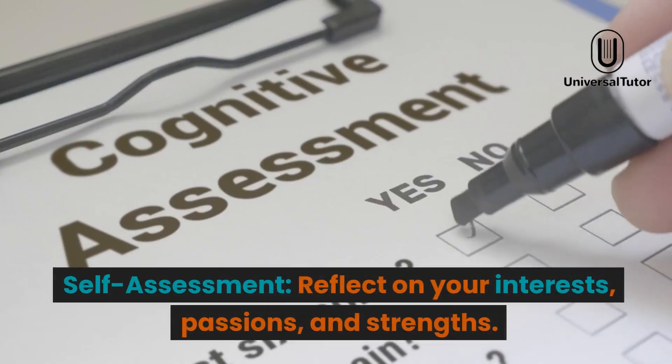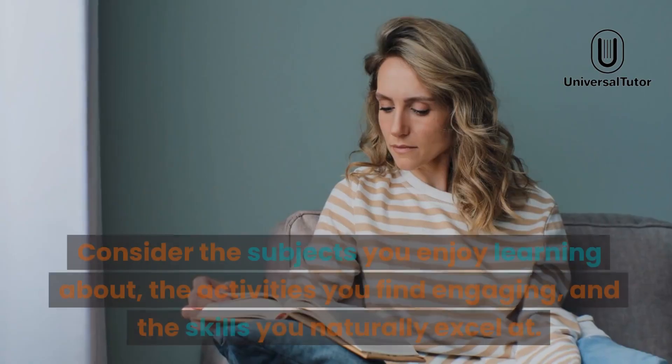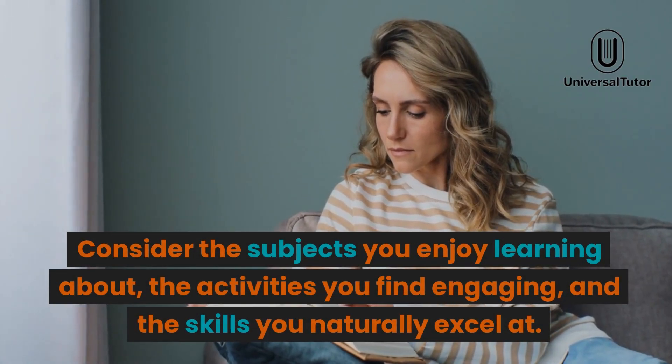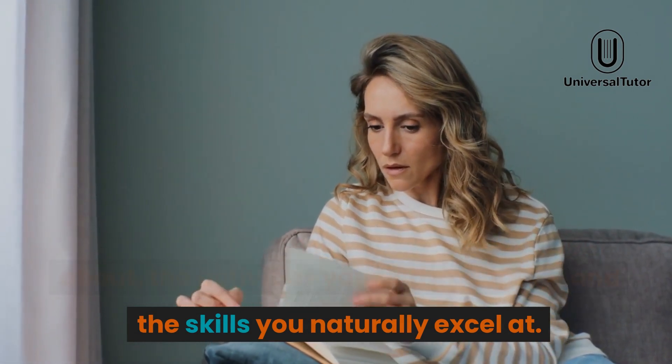Self-assessment. Reflect on your interests, passions, and strengths. Consider the subjects you enjoy learning about, the activities you find engaging, and the skills you naturally excel at.